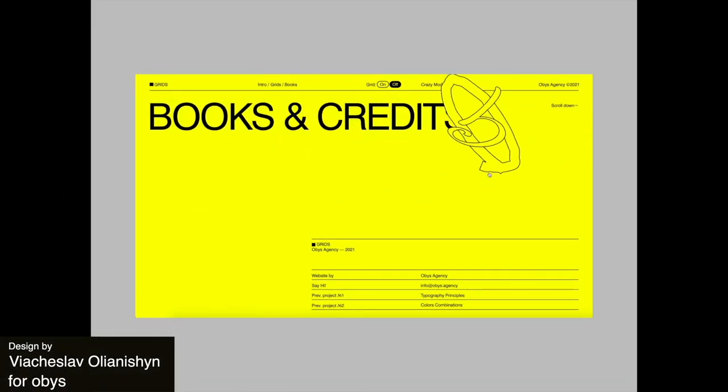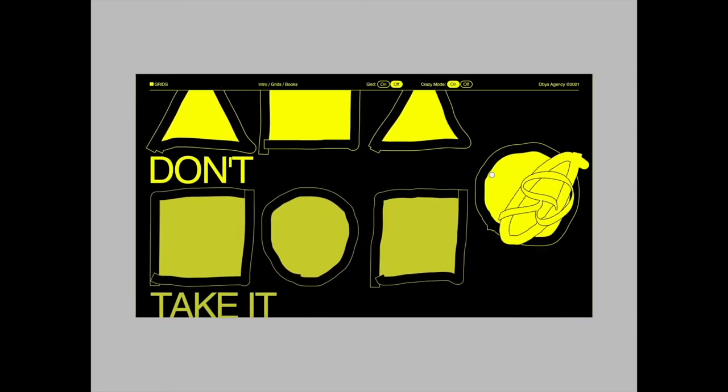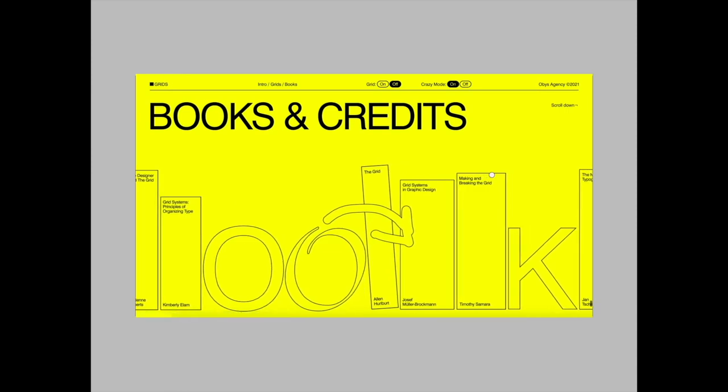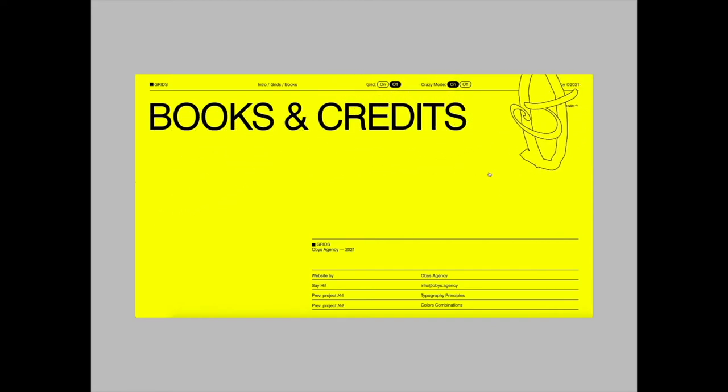I wanted to include something really unique and different this week, and this yellow and black website is it. This is a books and credit page that is just so awesome and it really allows the designer to showcase their creativity — it's definitely a piece of art in itself.